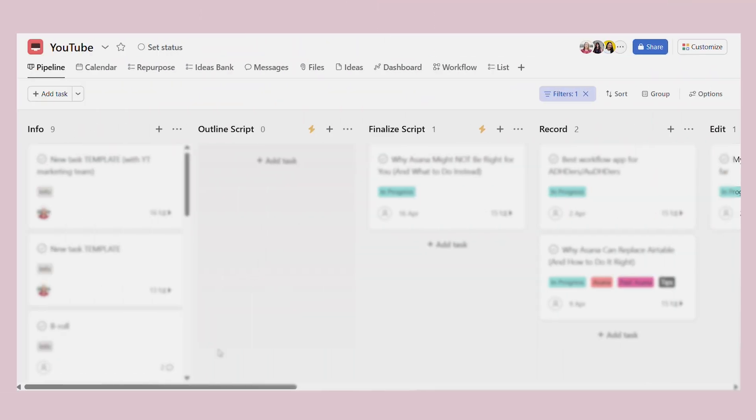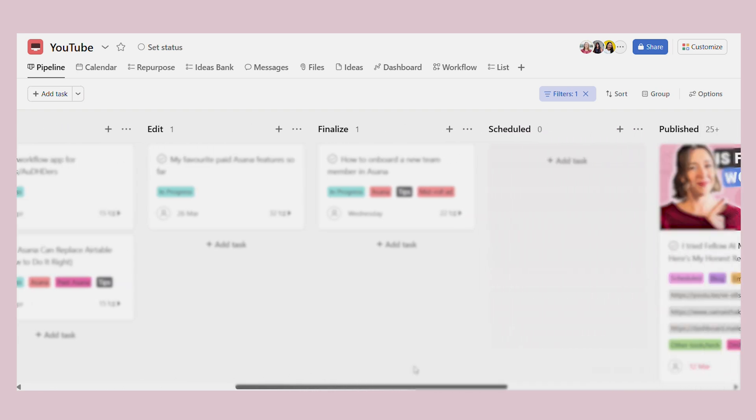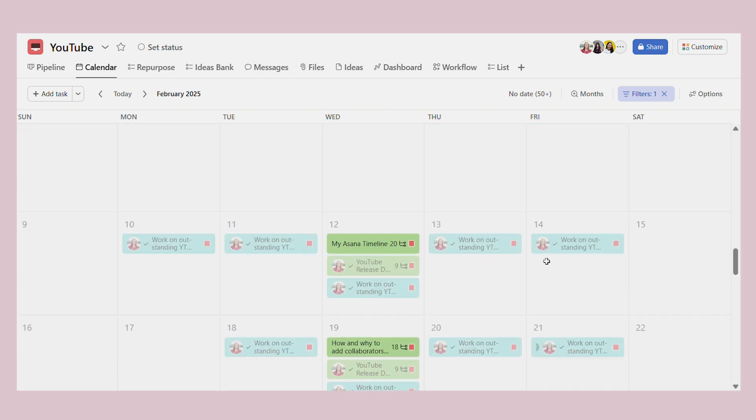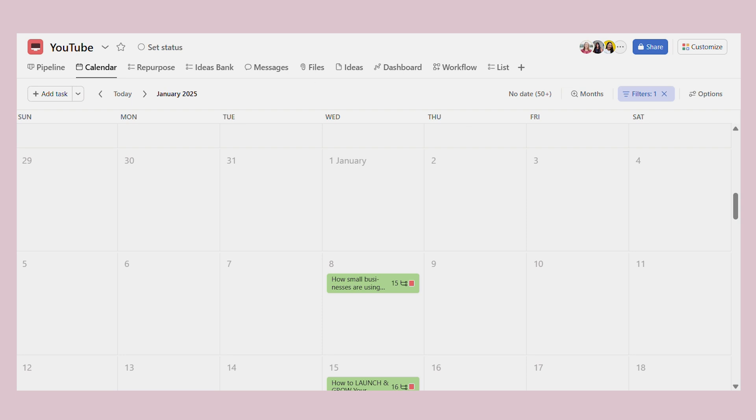So for example, in my YouTube content planning project, I've set up custom fields to track everything, and the best part is that I have different views for different stages of my workflow. So I have my pipeline view — this shows exactly where each video is in the production process. Has the script been written? Is it recorded but waiting to be edited? This keeps everything moving smoothly without me needing to dig through multiple tasks. Next is my calendar view. I love this view because I can visually see my content schedule, so no more guessing when a video is going live. I can instantly spot gaps, make adjustments, and ensure I have a well-balanced content plan.